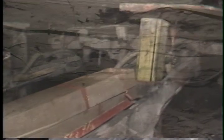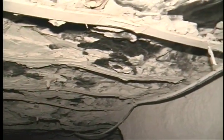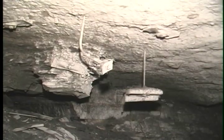More than 450 injuries a year are caused by these smaller rocks falling from the mine roof. These injuries range from minor bruises to severe lacerations and broken bones.